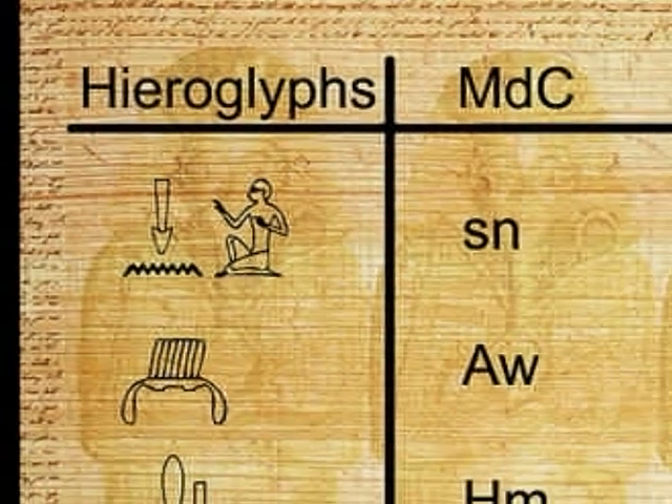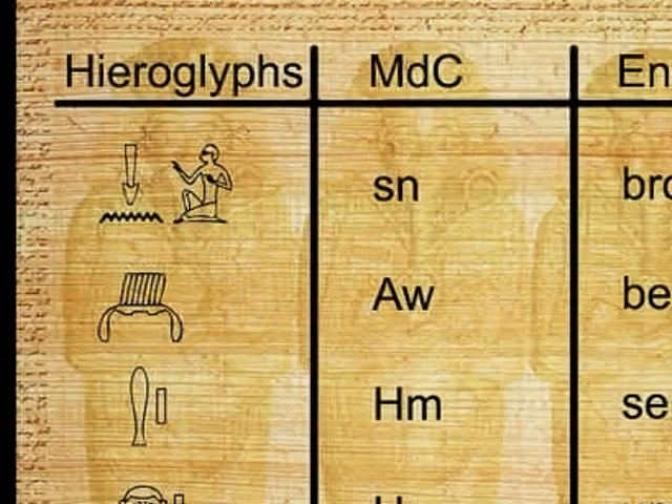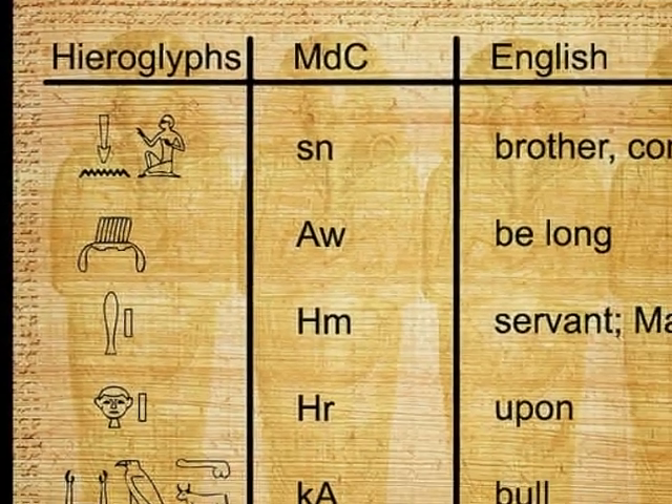Of course there are. There are many things that ancient Egyptians created that are still in use today.